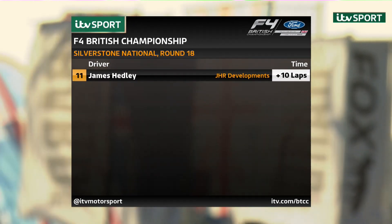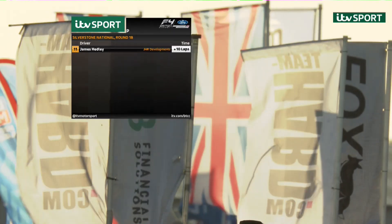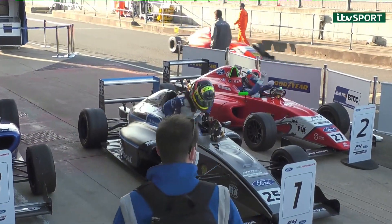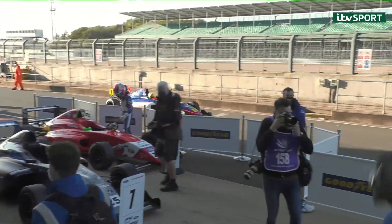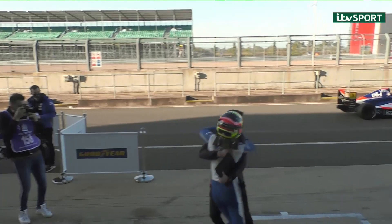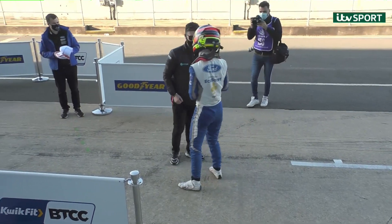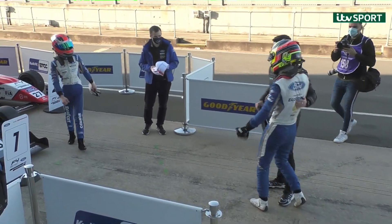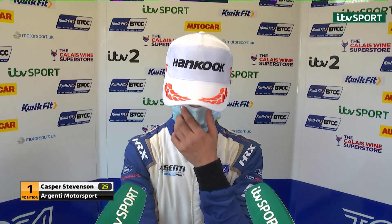James Headley sadly a non-finisher in that one, but Caspar Stevenson will be making his way down. What does it look like for a first-time winner? I thought we might get the big jump — it's very slightly not gone — absolutely delighted. The Argenti team, Caspar Stevenson — it's been a long time coming, and now he's got that first win, we can expect a huge amount more of those. Well done, Caspar.